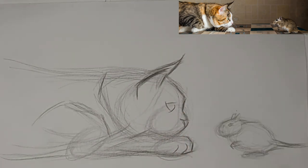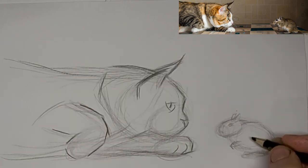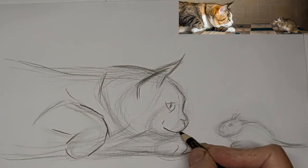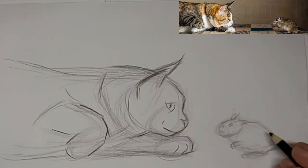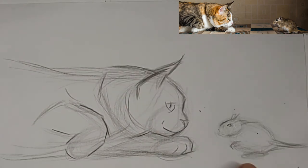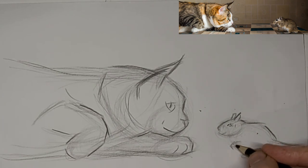Get those eyes in there. Just a really quick gesture sketch. A little smirk. Sneaking kitty. Gerbils don't have quite as pointy of a nose as a mouse does. To me, gerbils look like miniature kangaroos.